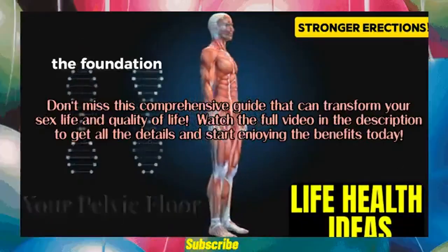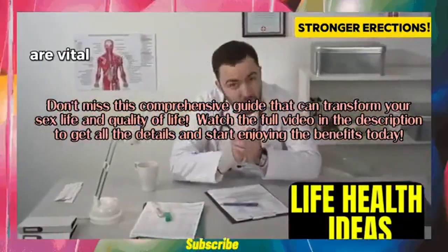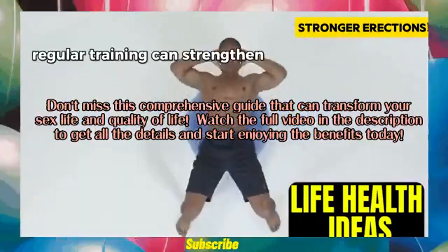Don't miss this comprehensive guide that can transform your sex life and quality of life. Watch the full video in the description to get all the details and start enjoying the benefits today.